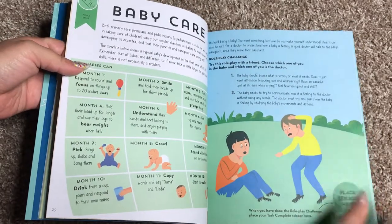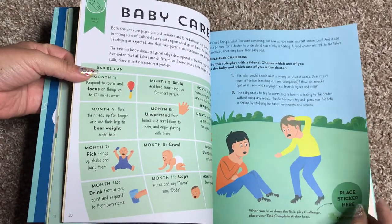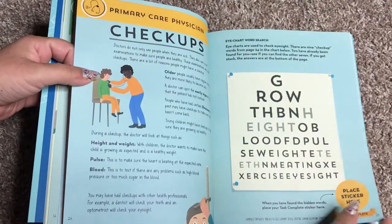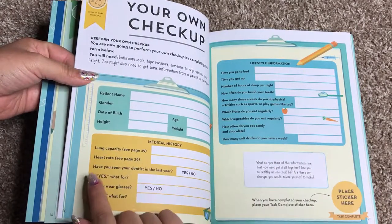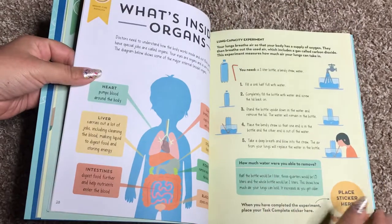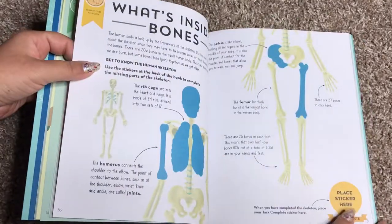This is about baby care, and it goes through and talks about the different milestones that each child should have every month. And then there's role playing as a baby — how fun would that be? Here's an eye chart word search. This is your own checkup where they want you to figure out your lung capacity and your heart rate, what time you go to bed, what time you get up.